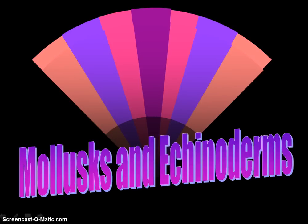Hello. Today we're going to talk about two more phylums: the phylum Echinodermata, which includes starfish, sea urchins, sea cucumbers, other stars, and sand dollars; and the mollusk, which includes clams, snails, and so forth.